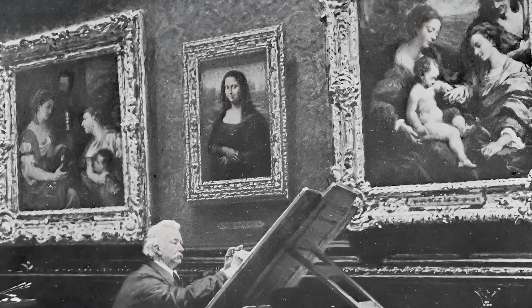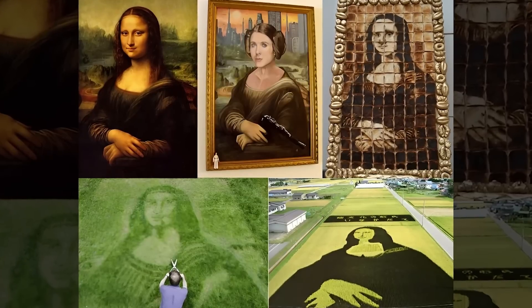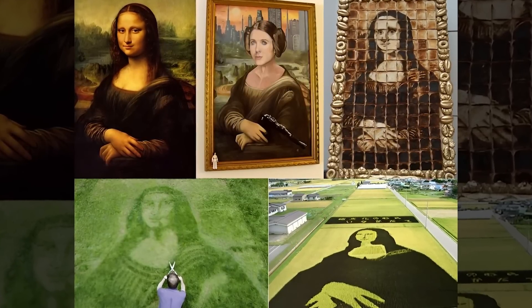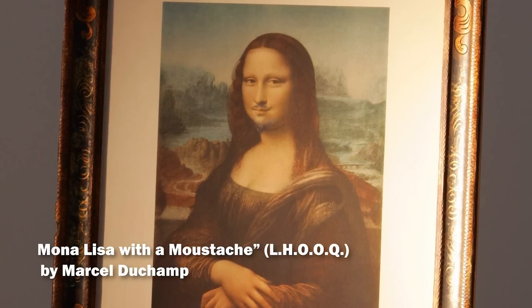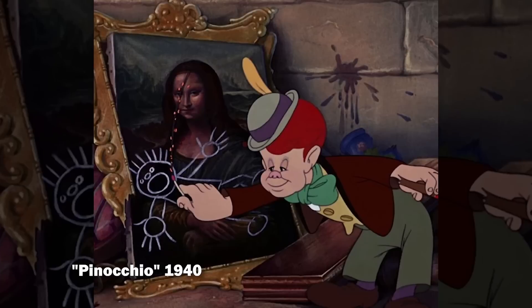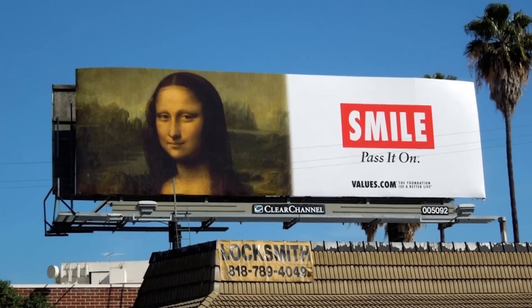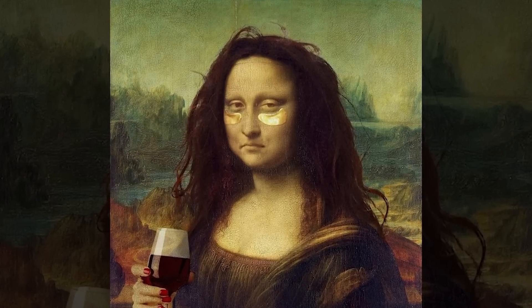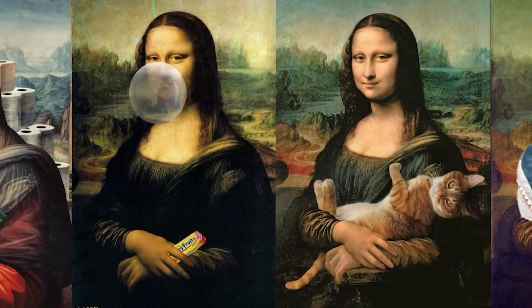The painting's influence extends far beyond the art world. It has been appropriated, parodied, and referenced countless times in popular culture — from Marcel Duchamp's mustachioed version to Andy Warhol's silkscreens, to its appearance in films, advertisements, and memes. This cultural ubiquity makes it difficult to see the painting with fresh eyes and to experience the perceptual ambiguity Leonardo so carefully engineered.